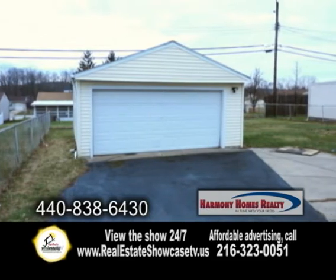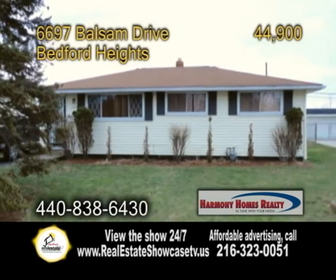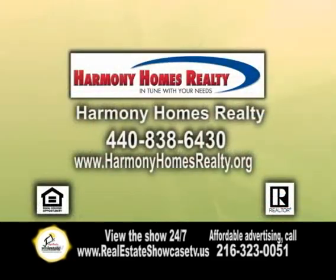And a fenced-in backyard. If you're interested in seeing this home, give Harmony Homes Realty a call.